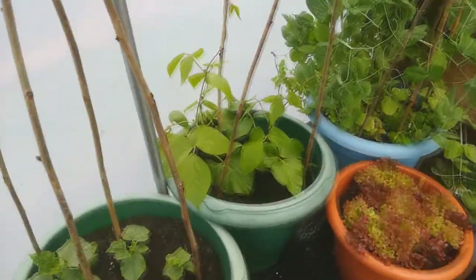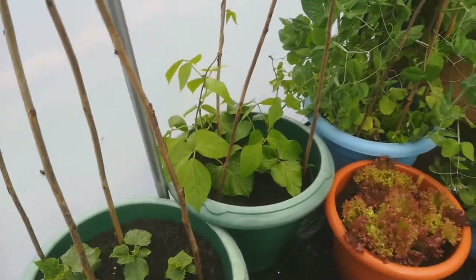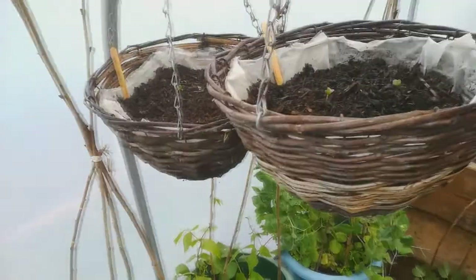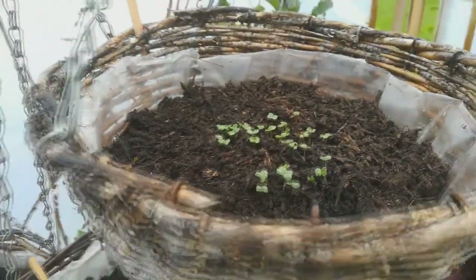These runner beans are really starting to climb up the sticks. They're looking really healthy, and the little lettuce in there too. I sowed some radish into these baskets and some rocket, and that's germinated and it's looking good.